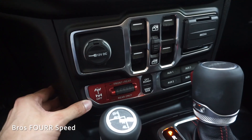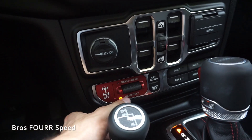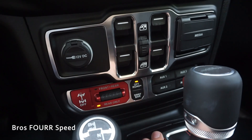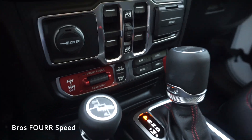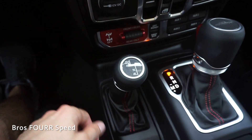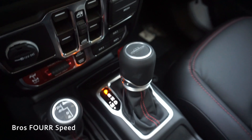Below the console area we get something unique for the Rubicon — locking differential controls. You can press the button on the left to turn them off, push forward to lock front and rear, or push the toggle down to lock only the rear. There's also a sway bar disconnect, an off-road plus button, and auxiliary switches on the right side for adding extra lighting, air compressors, and other off-road accessories. The four-wheel drive selector is right here.